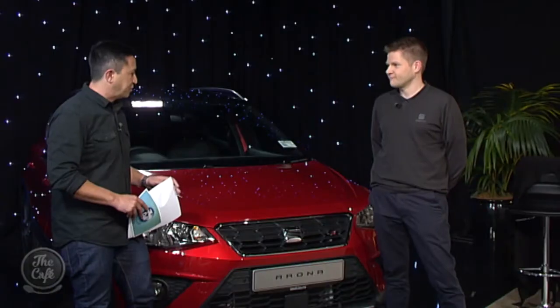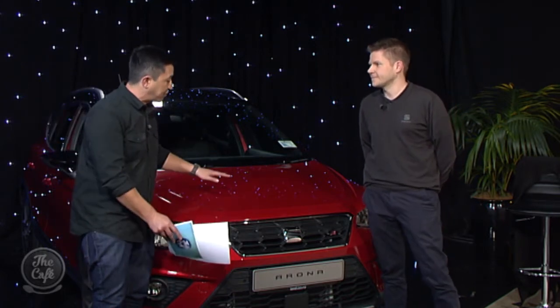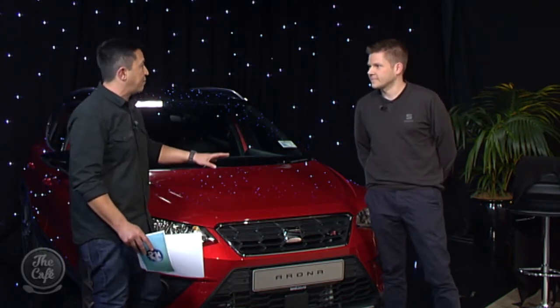We are joined by Seti from SEAT New Zealand to take a closer look at the new SEAT Arona, which I've had the pleasure of driving. What I love about this car is it gives you that feel of an SUV but it's got city agility — that's what I love about the Arona.